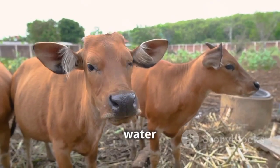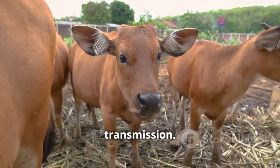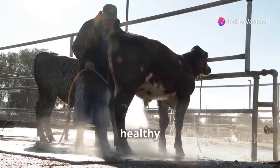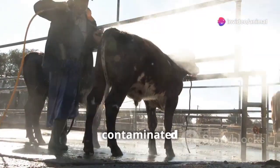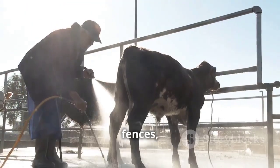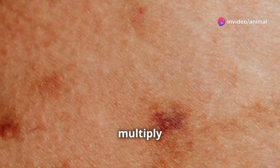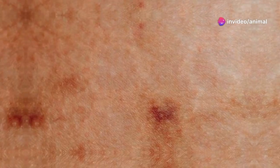Areas around water troughs and feeding areas are potential hotspots for transmission. The virus spreads through direct contact between infected and healthy animals, or indirectly through contaminated equipment, fences, or even the hands of handlers. Once BPV enters a cow's system, it sets up shop in the skin cells, causing them to multiply rapidly and form those characteristic wart-like growths.